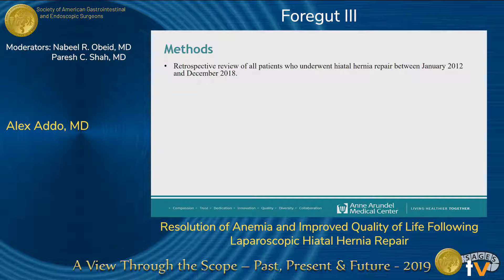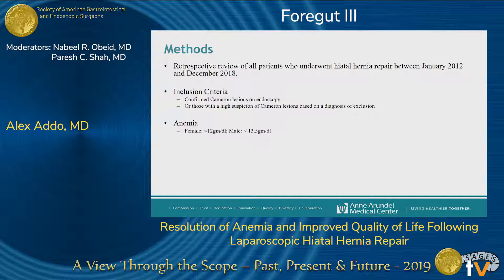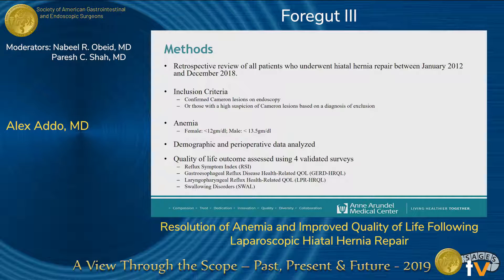We performed a retrospective review of a prospectively maintained database within a six-year period. We included patients who had an established history of anemia in addition to endoscopic confirmation of Cameron's lesion, or those who had a high suspicion of Cameron's lesion based on a diagnosis of exclusion. We defined anemia as less than 12 g/dL in females and less than 13.5 g/dL in males. We collected demographic and perioperative data including iron supplementation, hemoglobin levels, and need for blood transfusion, and evaluated quality of life using four validated survey instruments.